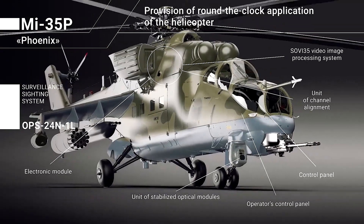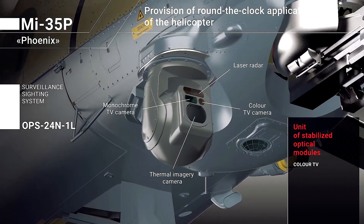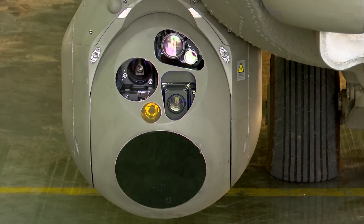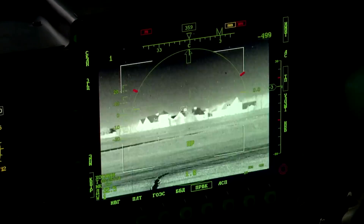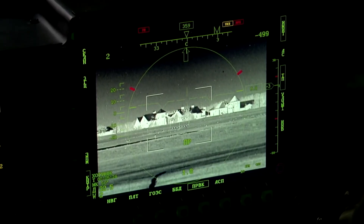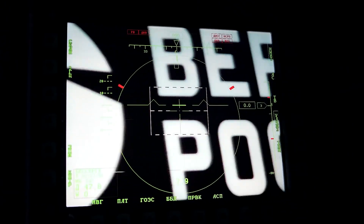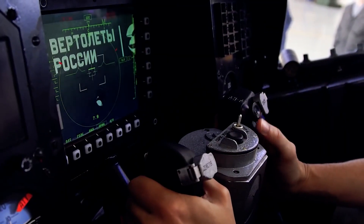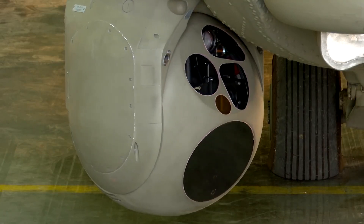Thanks to the installed OPS-24N1L sighting system, the helicopter can execute combat tasks day and night in favorable and adverse weather conditions. It ensures detection of tank-type ground objects at a range of 10 km and identification at up to 8 km — capabilities that were impossible for the Mi-24-type helicopter. Sighting angles make it possible to observe the external environment and use terrain imagery via the imaging infrared channel while piloting at night.